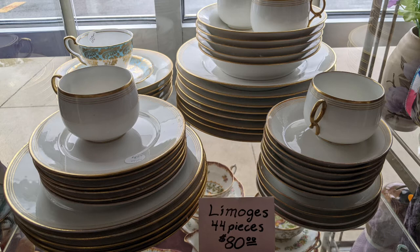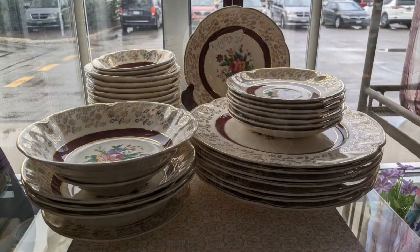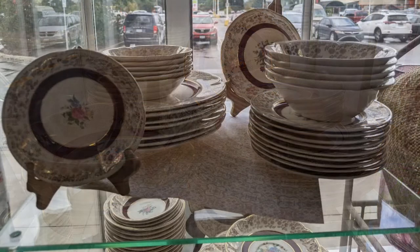Here's one of the sets that they had — a Limoges, 44 pieces for $80. I'm not saying they always have these, and by the time you see this they may not be there any longer. But you get an idea of what kind of items they get at this store.